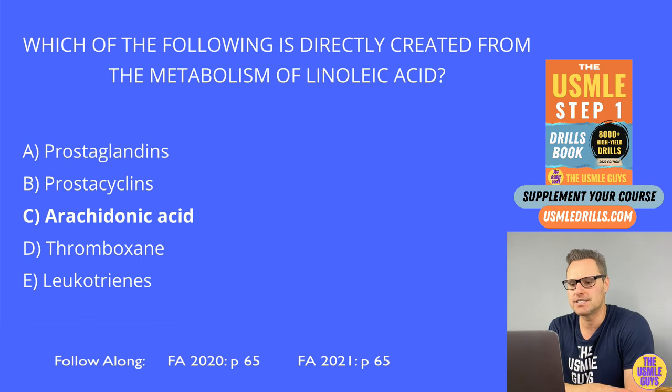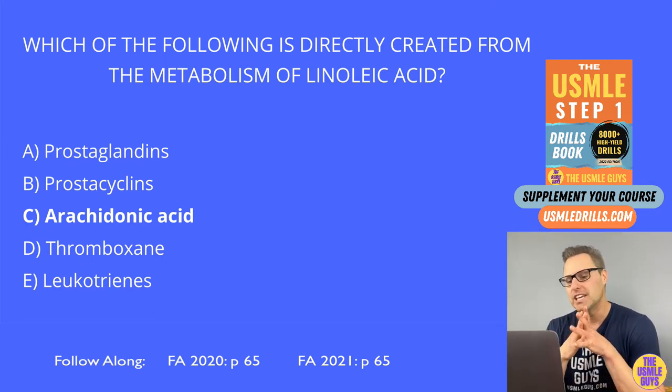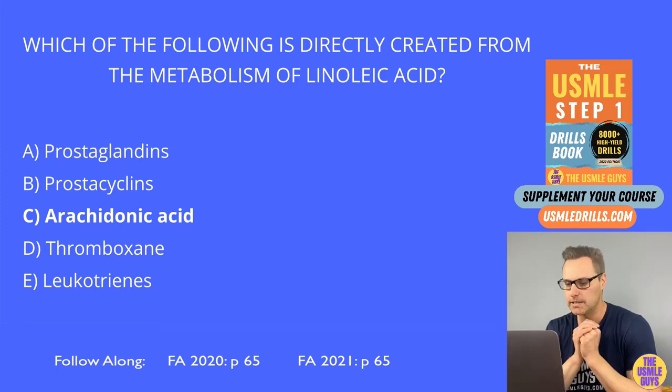The correct answer here is C, arachidonic acid, which will then serve as a precursor for the products of the arachidonic acid pathway like prostaglandins and leukotrienes. Now, remember that linoleic acid, also known as omega-6 fatty acid, is one of the essential fatty acids along with linolenic acid, which is also known as omega-3.